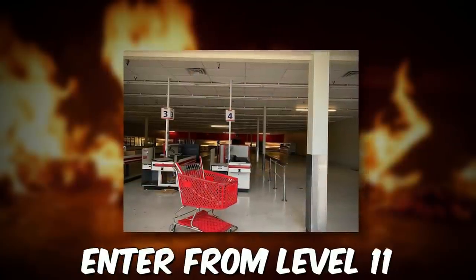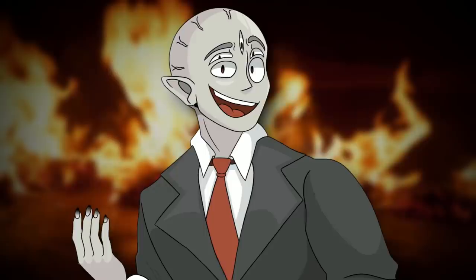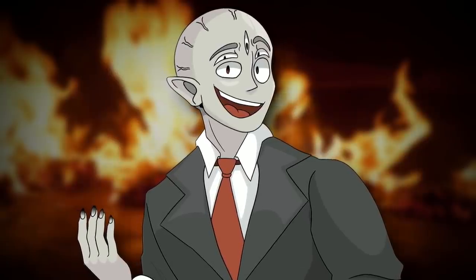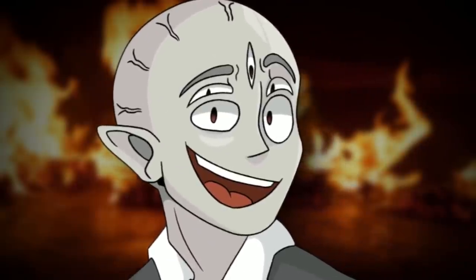To enter this level, you have to get into a shopping cart from Level 11, and then you'll be sent here. You can exit by going through the same door you came through from Level 11, or you can get to Level 45 by entering an office in the mall.